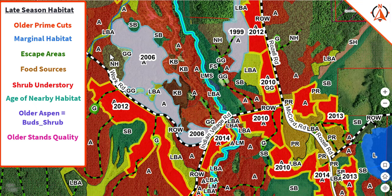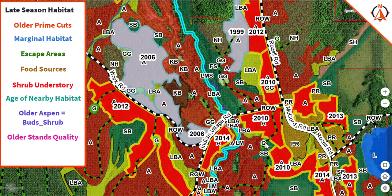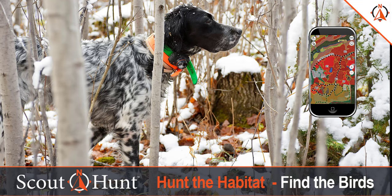Find the potential food sources. You're looking for a shrub component, and looking at the age of these aspens — are they old enough to be viable for producing the male aspen bud, which is a high protein and high fat diet in the wintertime? Look for your escape cover. Look for the quality of the older aspen that has aged out — the 2006 and 1999. Look at the age of the younger aspens: are they in the 13-to-16 year range where they start to get a good shrub component in the understory, or are they too young? These are all things you need to look at. When it becomes wintertime, everything needs to be the best that it can be.